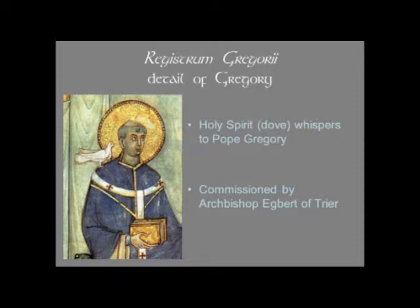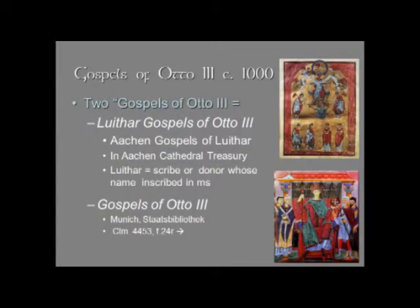This is also another work commissioned by Archbishop Egberti. There are two Gospels called the Gospel of Otto III — sometimes the Aachen Gospels of Otto III, or the Munich Gospels of Otto III. Lutar is a name inscribed in the manuscript; some people think he is the scribe, while others think he may be a donor or someone who commissioned the book. The manuscript is in the Aachen Cathedral Treasury, and the other one is in the Munich Staatsbibliothek.